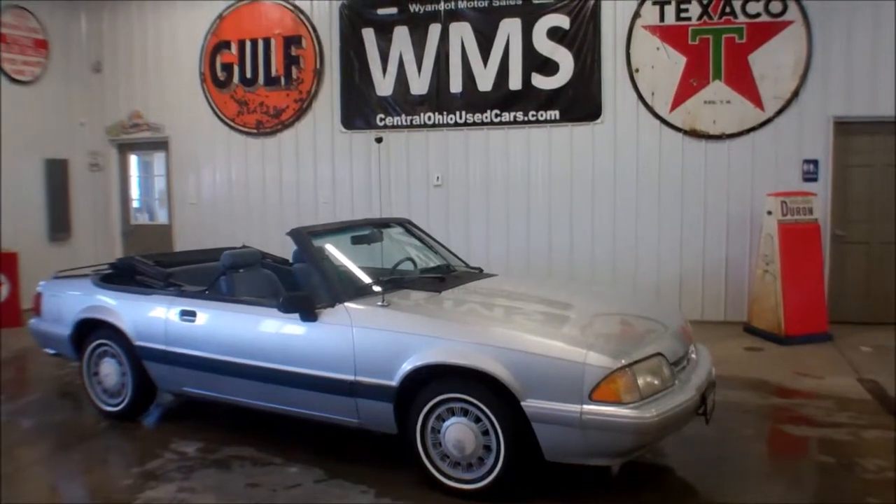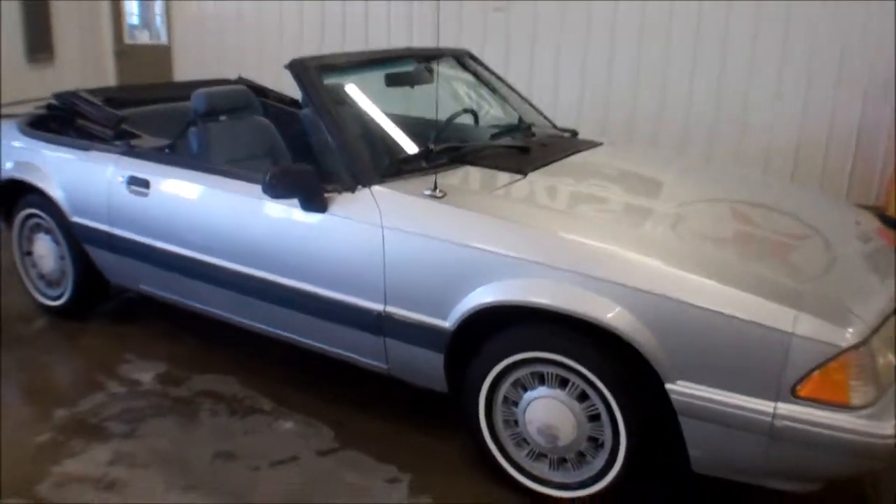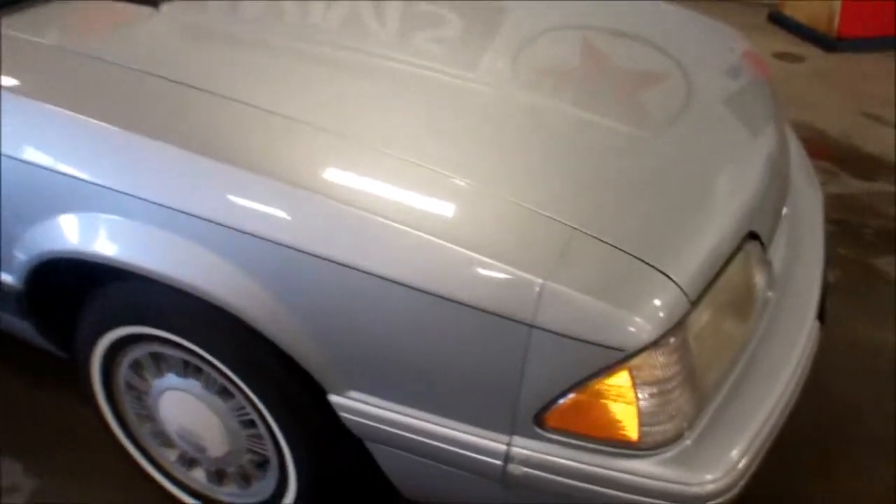Hi, this is Bailey here at WMSOhio.com. Today we have a 1993 Ford Mustang LX with 77,000 miles.